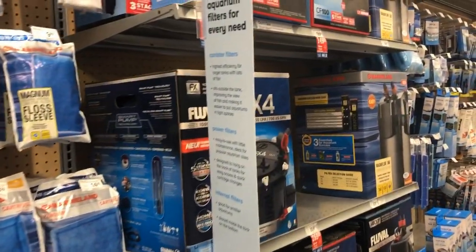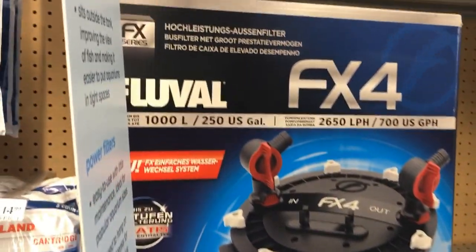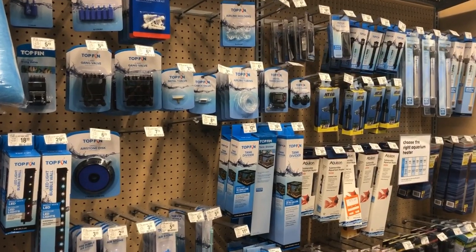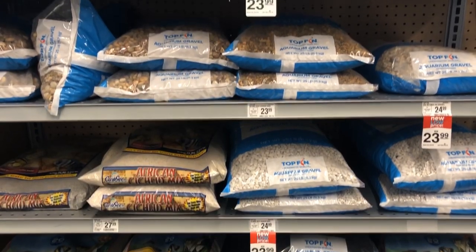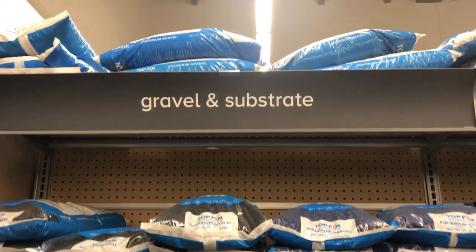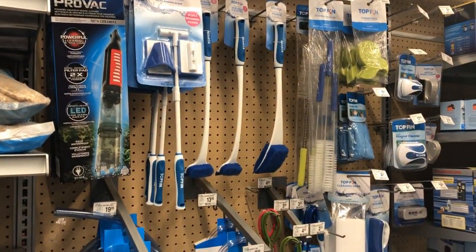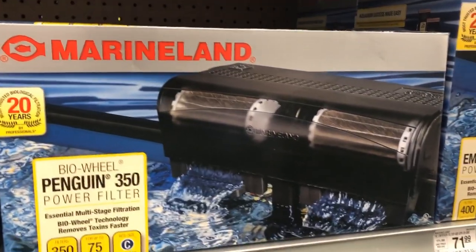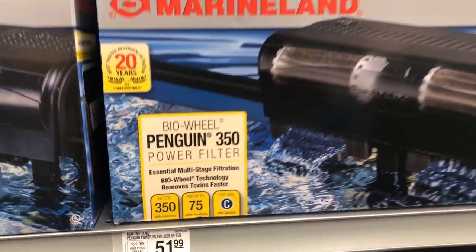A fair selection of filter supplies. Some canisters — a pretty good deal on an FX4, even though I've heard from some folks that have been able to catch an FX6 on sale for about $230. A good selection of large bags of substrate for folks who have 100-gallon and up — your 20-pound bags. Everything from your basic gravel to aragonite, crushed coral, as well as cleaning supplies.